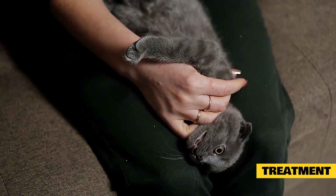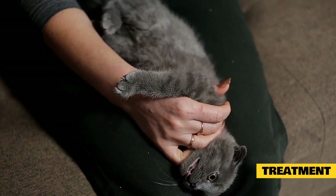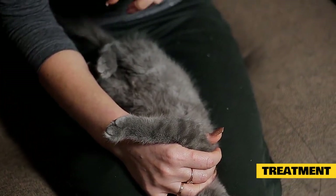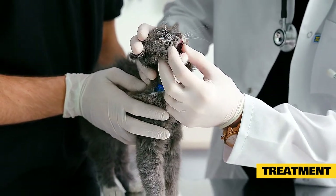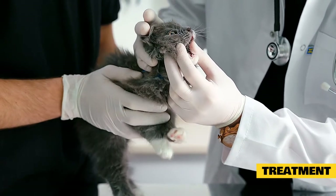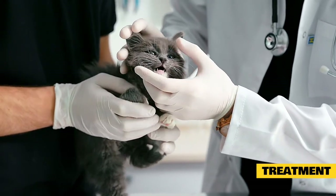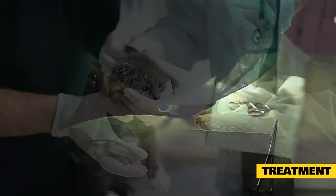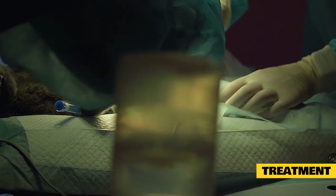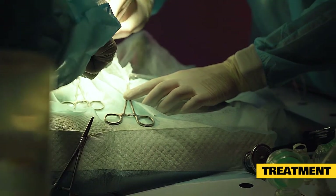Early nutritional support is key in the treatment of feline pancreatitis. Studies have shown that the earlier a cat gets back to eating, the better the prognosis for a good recovery. If anti-nausea and pain medications do not improve appetite, appetite stimulants such as mirtazapine — available as a pill or a transdermal preparation applied to the inside of the ear — may be used. A feeding tube may also be placed by the veterinarian to allow delivery of food directly into the stomach.